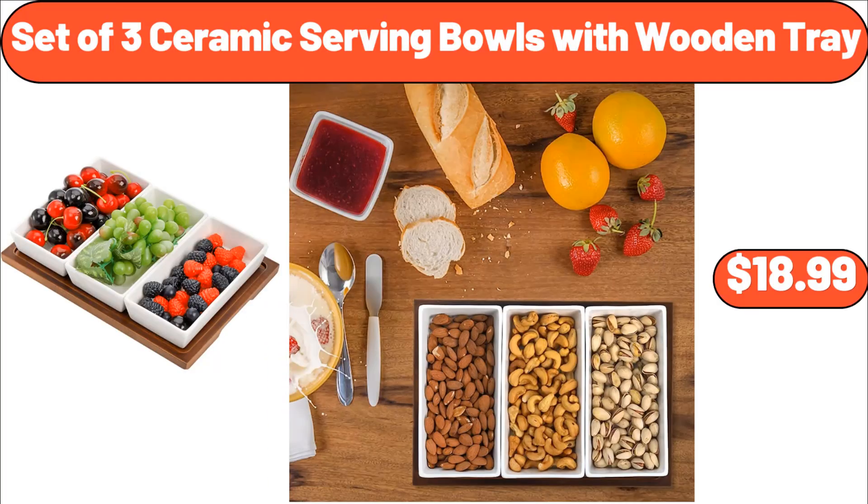Set of three ceramic serving bowls with wooden tray, $18.99.